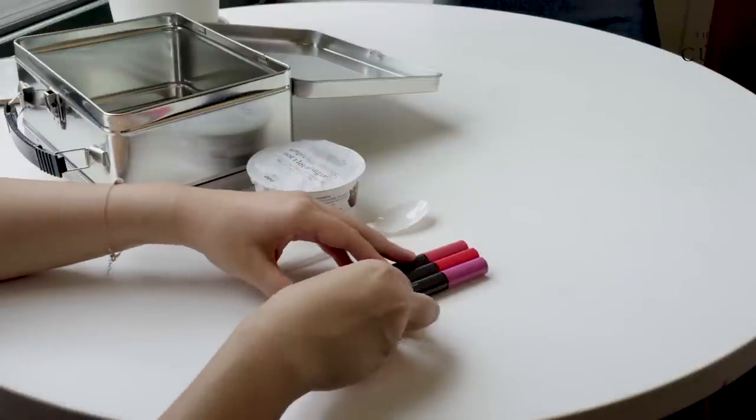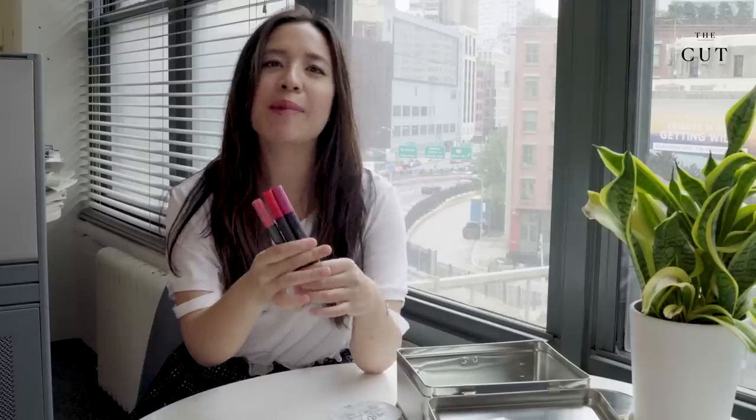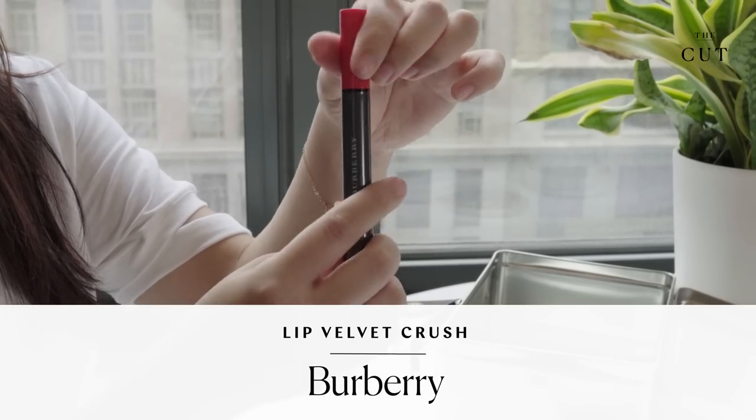These are my new favorite lipsticks from Burberry. They're called the Lip Velvet Crush, but that's basically a really fancy name for describing a liquid lipstick that kind of looks more like a stain. It really stays — you'll see it kind of goes on like a watercolor.